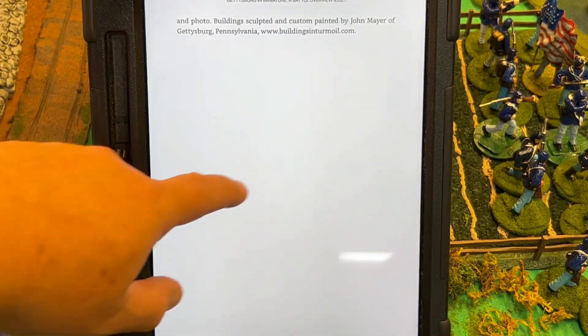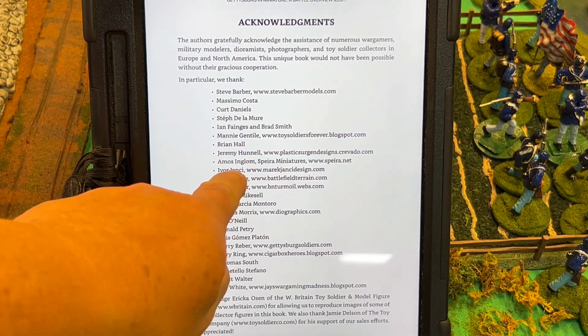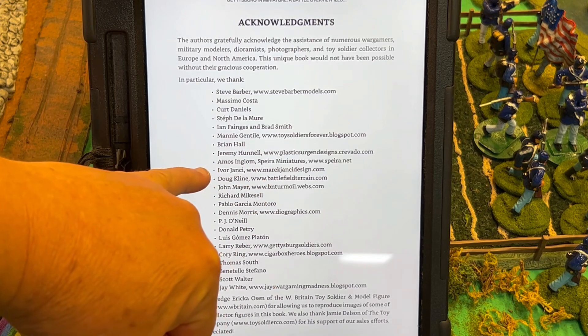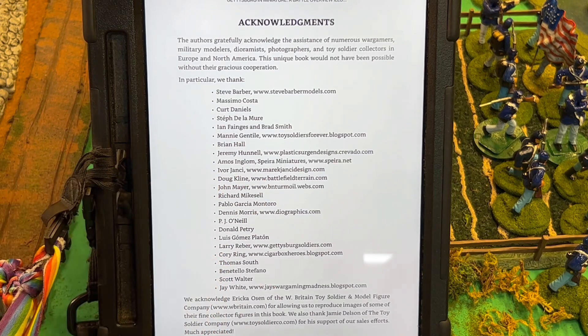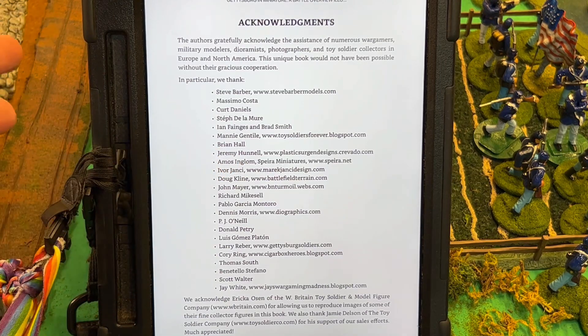So what is neat about using the iPad? Here are all the acknowledgments. I'm not going to go through them all, but I would like to point out Ivor for Brother Against Brother, and Doug Klein — he makes great military miniature diorama and wargaming stuff, terrain galore. He's like the king of terrain. There are a lot of great wargamers and historians acknowledged here who helped make this book come to life for Scott and Tristan.